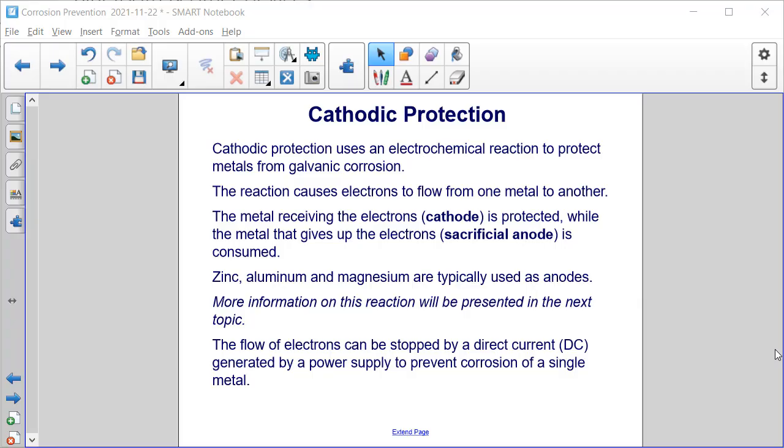Cathodic protection uses an electrochemical reaction to protect metals from galvanic corrosion. The reaction causes electrons to flow from one metal to another. The metal receiving the electrons, or the cathode, is protected, while the metal that gives up the electrons — the sacrificial anode — is consumed. Zinc, aluminum, and magnesium are typically used as anodes.